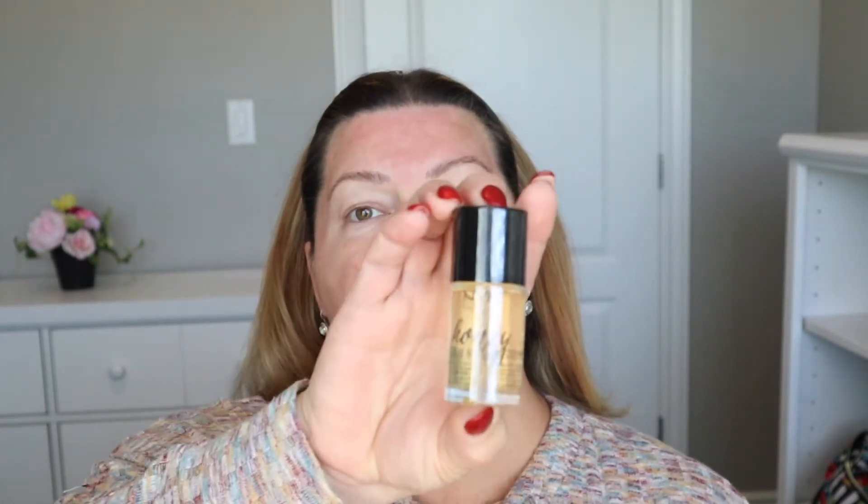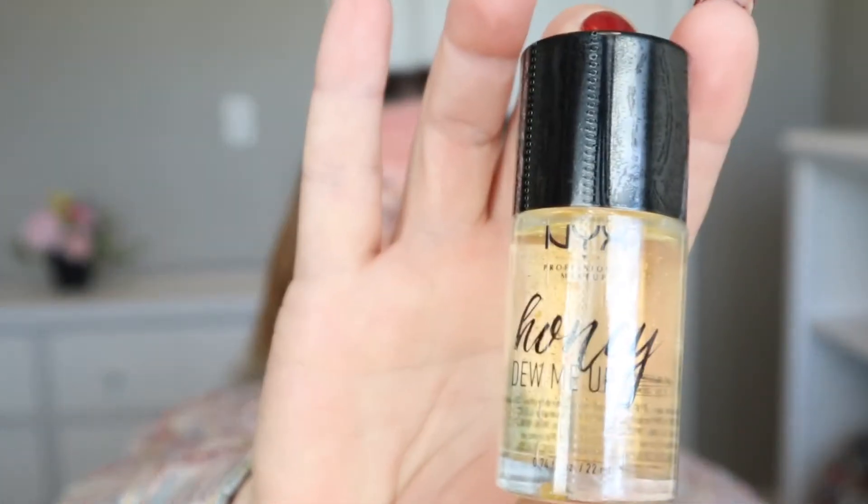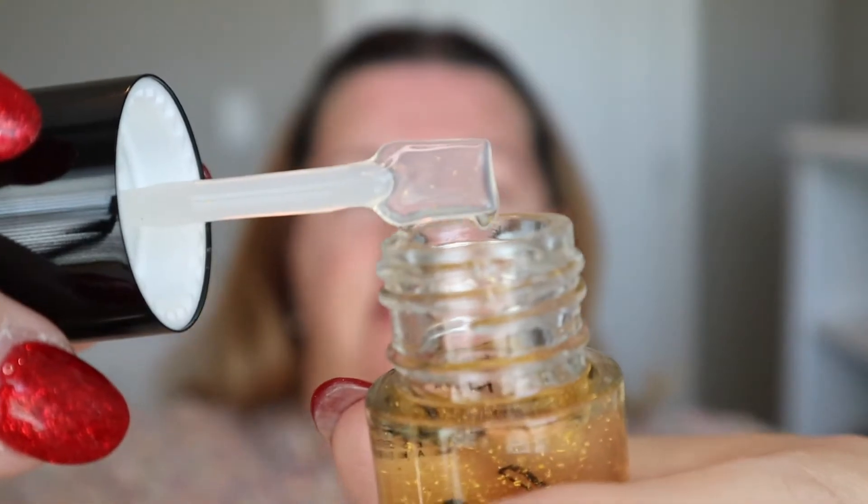The first thing I bought is this Honey Do Me Up primer. I don't normally wear primer, but I bought this just because it said 'Do Me Up' — I thought I'd give it a shot. It comes with what looks like a little spatula. Let's just put this on our face and see how it works.